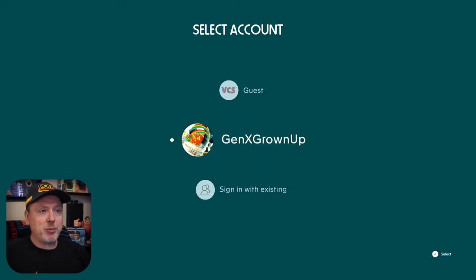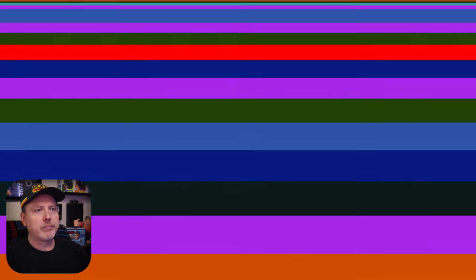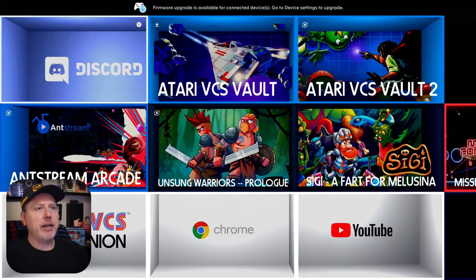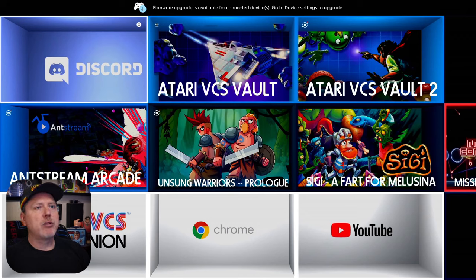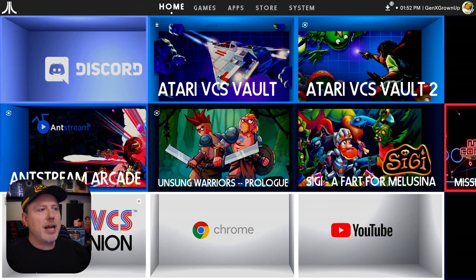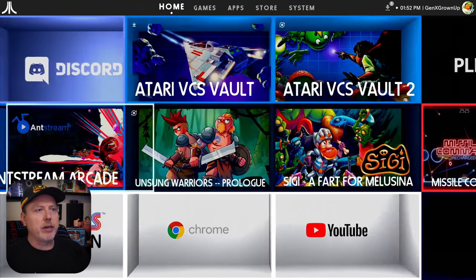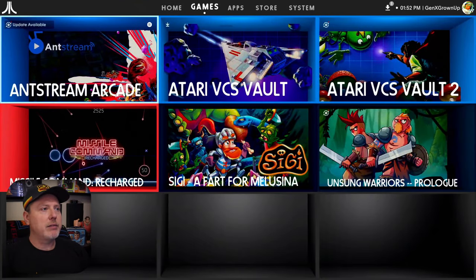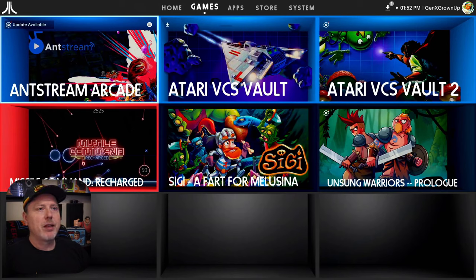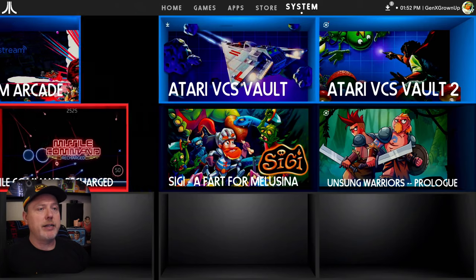Here's the login screen — looks pretty much the same. I'm going to use my classic controller. Setting up my dashboard. That looks the same. Firmware upgrade available for the controller, I guess. The thing looks a lot different — I see some updates. Look, updates available for some of my apps. The UI doesn't look any different to me, though. Let's go to the system first and update my controller, since it says I have an update.